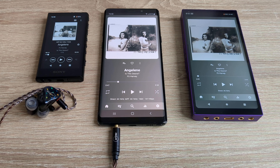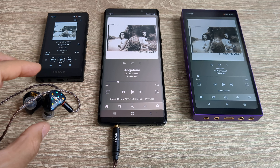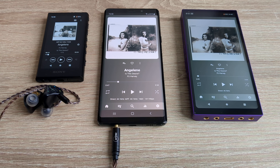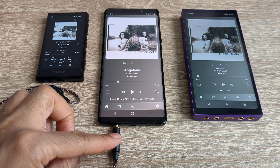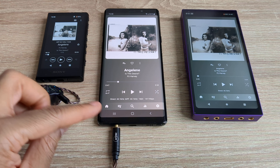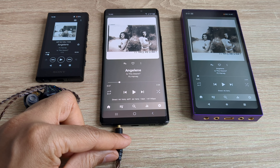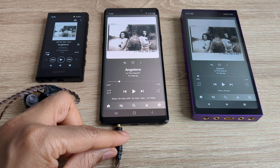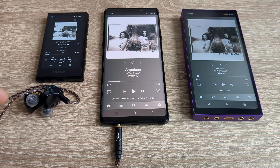A quick comparison of some of the different devices I use for listening to audio on headphones or IEMs — you could call them all digital audio players, technically they all are. The middle one is a phone, a Samsung Note 9, it has a wired 3.5 headphone jack and I've done a video saying it sounds really good. There's not a great deal of difference in terms of sound quality between the Note 9 and anything else you see on the table.